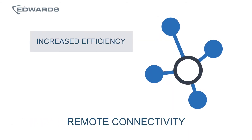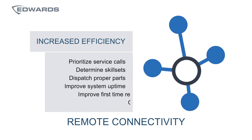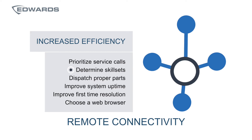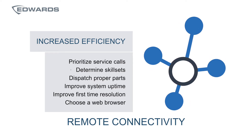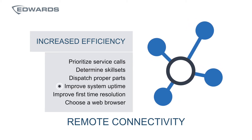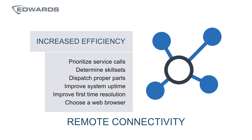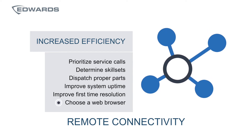Increased efficiency through remote connectivity is one of my favorite options, which allows customers to prioritize service calls, determine the skill set of the personnel dispatched to an EST4 service call, and ensures service personnel have the proper parts when dispatched. It also improves system uptime and first-time resolution, and a browser of your choice can be utilized to retrieve panel status information.